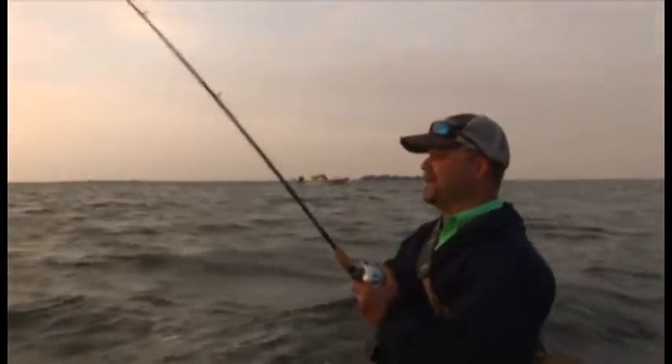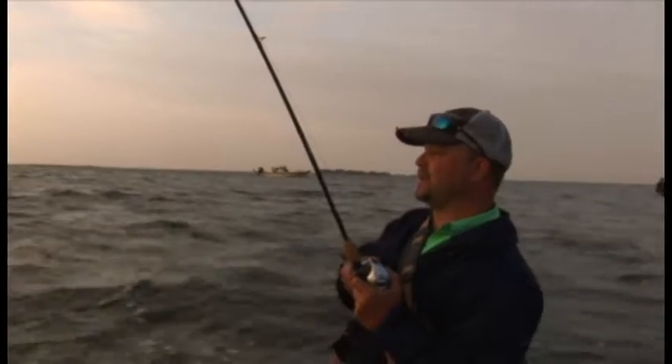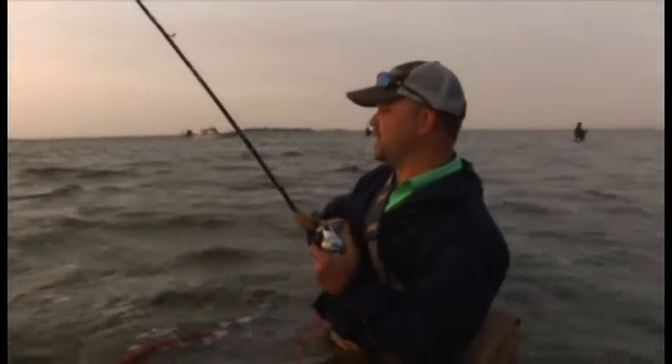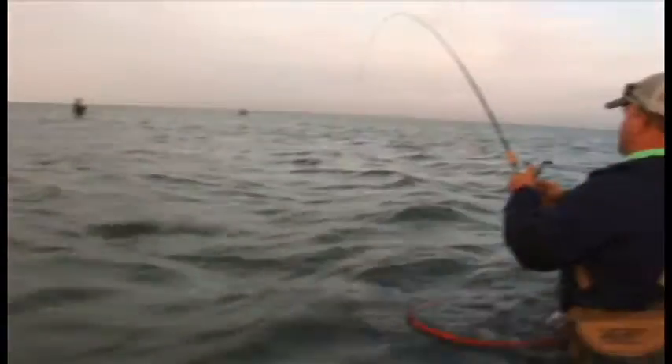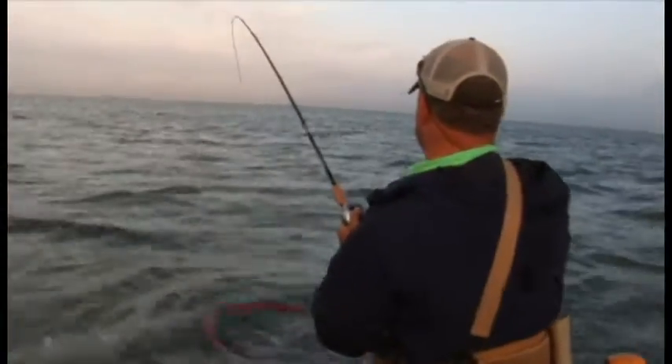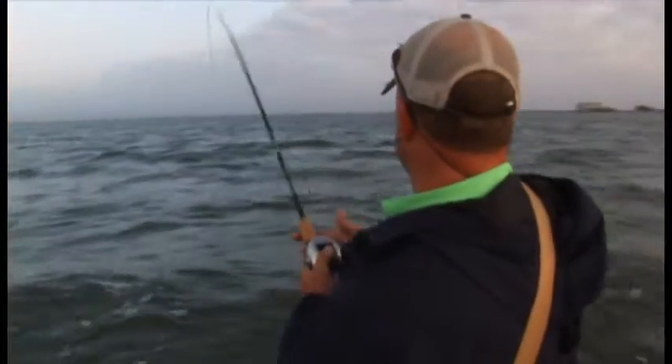I'm not sure what I got, but it's a big fish because it's just solid — it hasn't let up on me at all. It surfaced one time out there, so it's making me think I've got a redfish hooked deep. Big red.